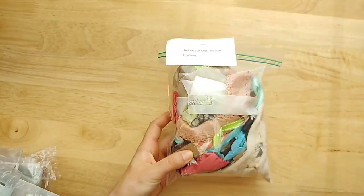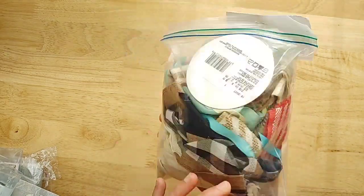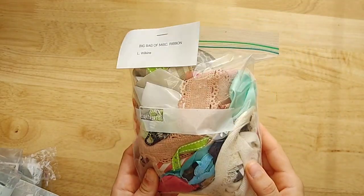There's also a big bag of miscellaneous ribbons and trims and things that you can use in your journals. It's fun to get grab bags like that.